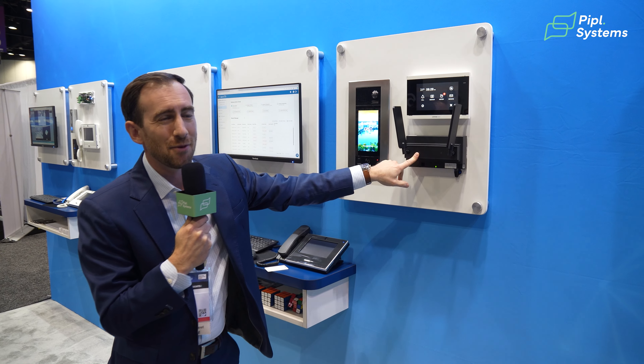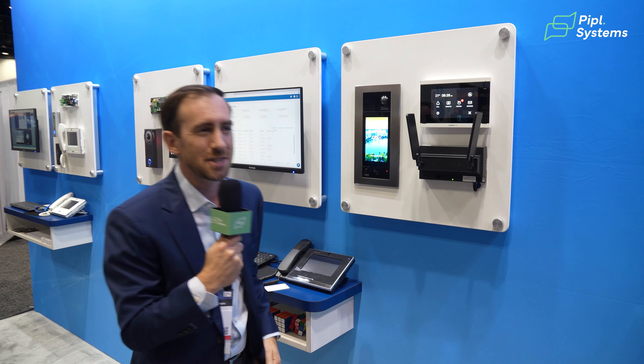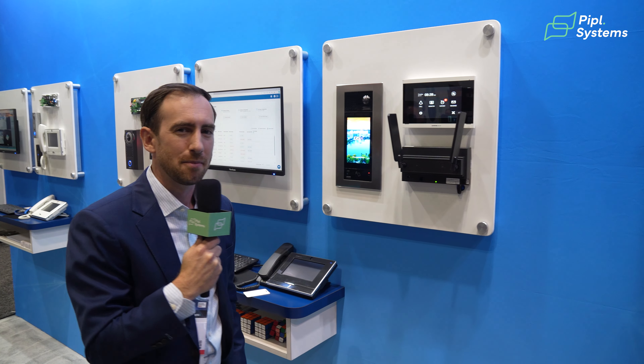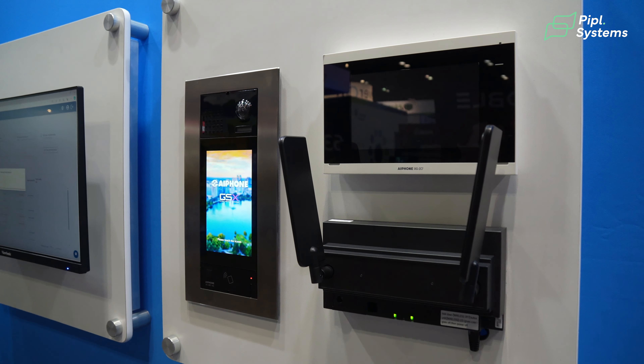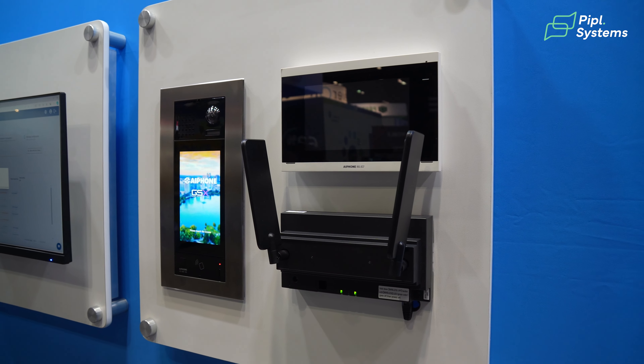This gateway is not just for A-Phone Cloud — it also drives the technology behind our IXG mobile app so that when you're greeting your visitors, you can do that from your smartphone or a landline phone using the gateway's SIM technology.